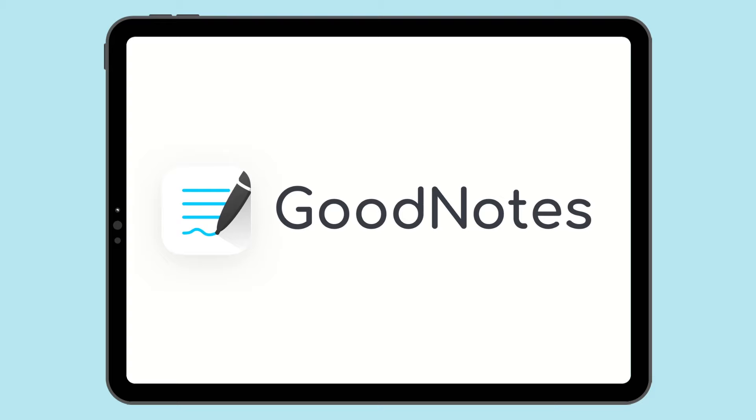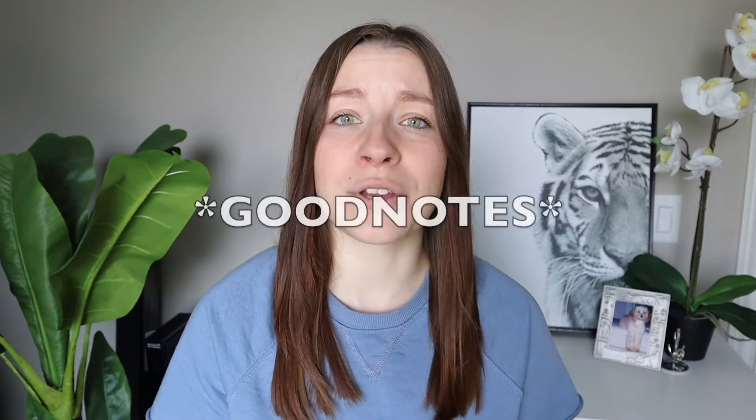I have a total of five apps that I use basically only on my iPad, and the first one of those is GoodNotes. I use GoodNotes as my primary note-taking app. I know there's a big debate between Notability and GoodNotes, but I started with GoodNotes and I've liked it ever since, so I never felt the need to try out Notability. Although I can't compare those two apps in this video, I'm going to tell you why I personally think GoodNotes is the perfect note-taking app.